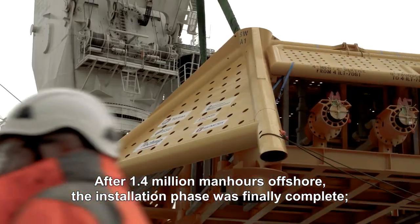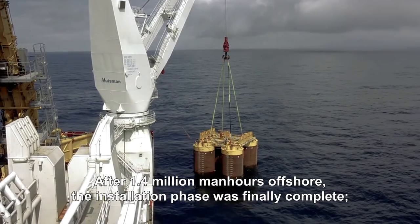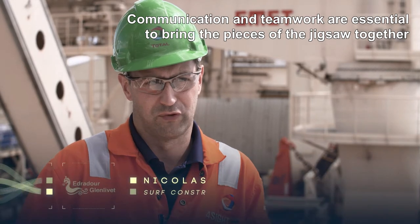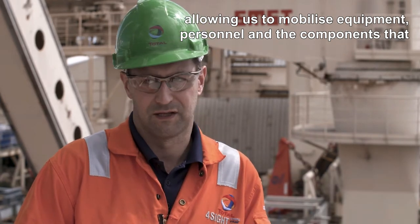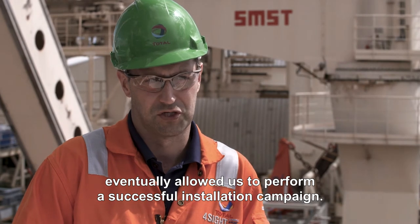After 1.4 million man-hours offshore, the installation phase was finally complete and on track to hit first gas in the third quarter of 2017. Communication and teamwork were essential to bring the pieces of the jigsaw together, allowing us to mobilise equipment, personnel and the components that eventually allowed us to perform a successful installation campaign.